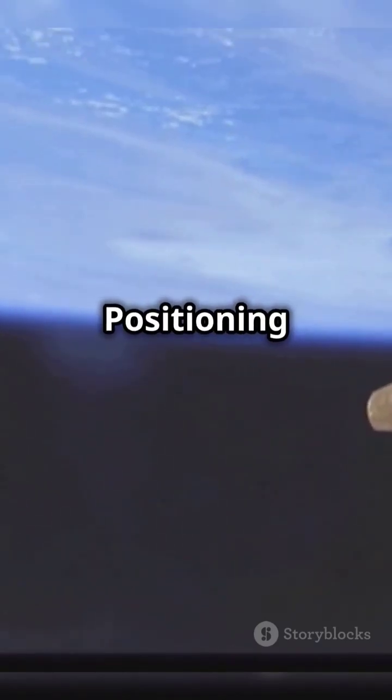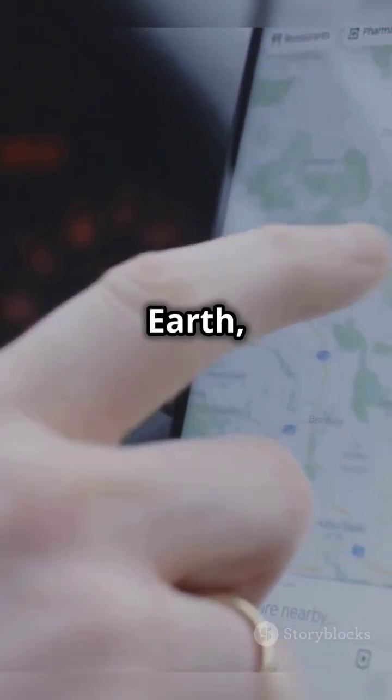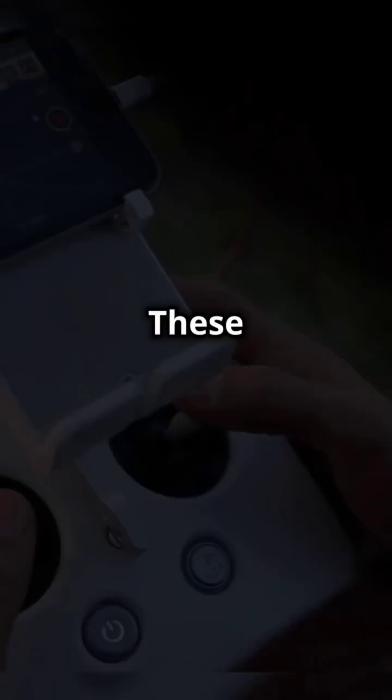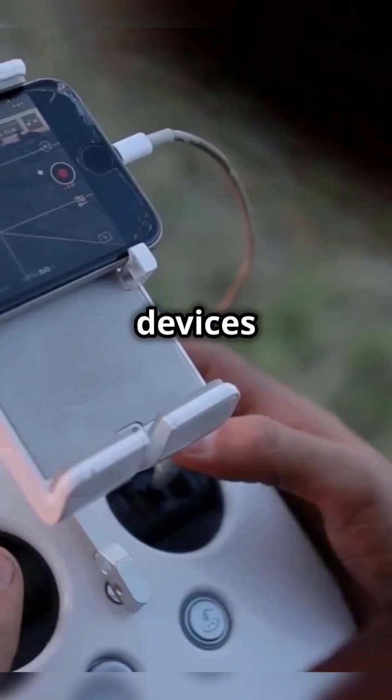GPS stands for Global Positioning System, a technology that has revolutionized how we navigate our world. There are at least 24 satellites orbiting Earth, constantly sending signals to ensure global coverage. These satellites send signals to receivers on the ground, which are found in devices like your smartphone.